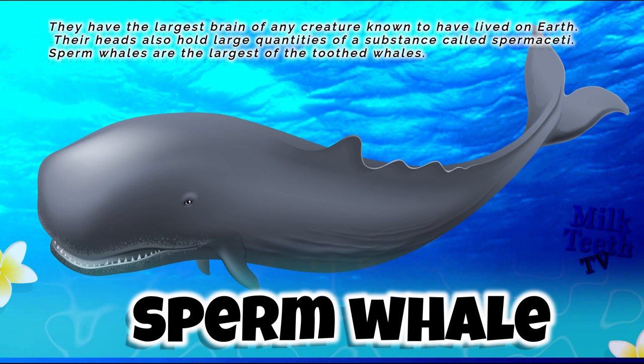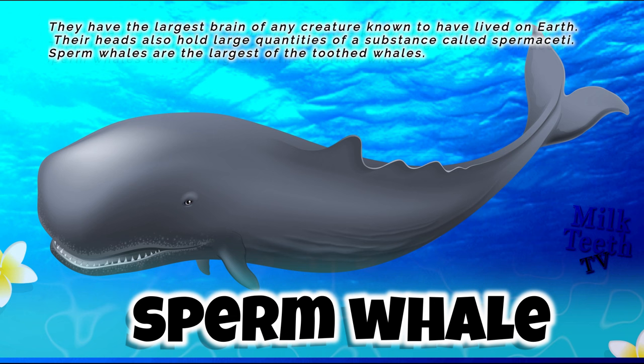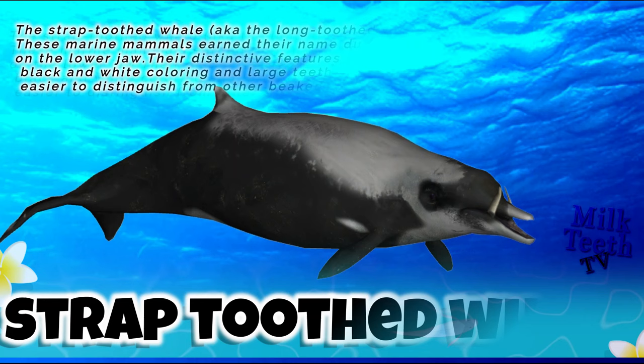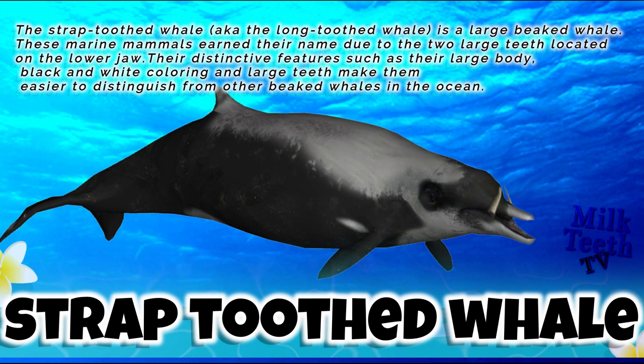Sperm whales have the largest brain of any creature known to have lived on Earth. Their heads also hold large quantities of a substance called spermaceti. Sperm whales are the largest of the toothed whales.